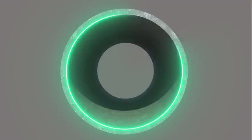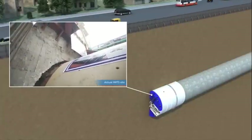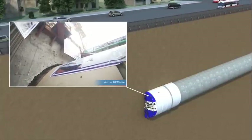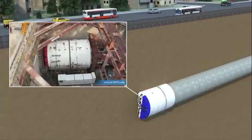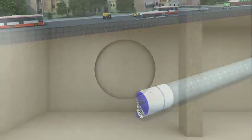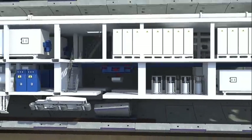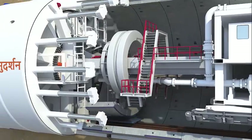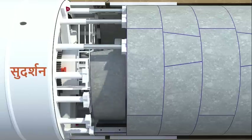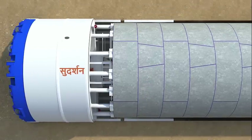RRTS tunnels have a clear internal diameter of 6.5 metres, which is larger than the metro systems in the country. This is due to the large size of the RRTS rolling stock and high design speed of 180 kilometres per hour. Twin tunnels are being bored using state-of-the-art tunnel boring machines, TBMs, named Sudarshan. These machines are also installing precast tunnel rings concurrently.